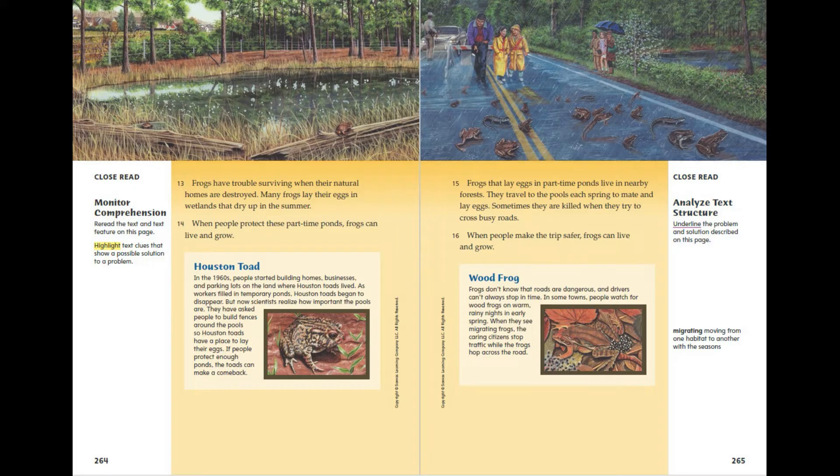Wood Frog. Frogs don't know that roads are dangerous, and drivers can't always stop in time. In some towns, people watch for wood frogs on warm rainy nights in early spring. When they see migrating frogs, the caring citizens stop traffic while the frogs hop across the road.